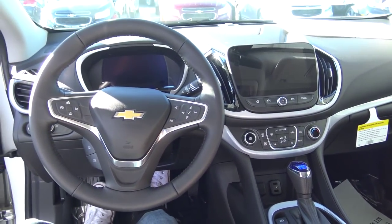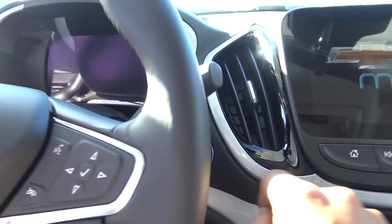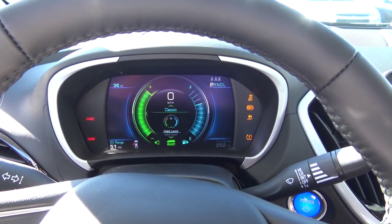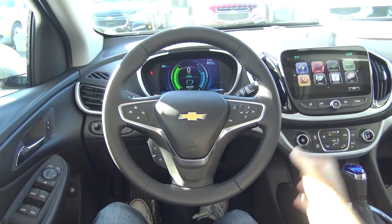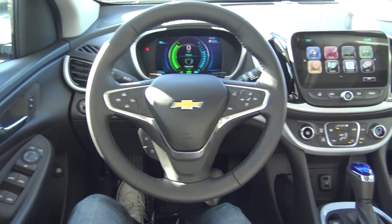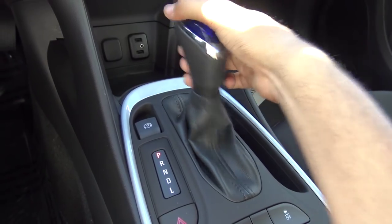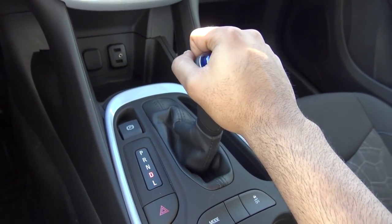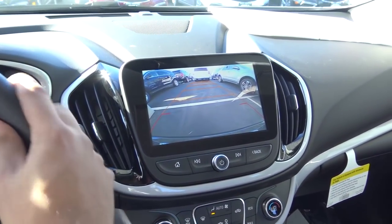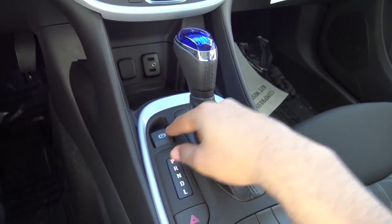It does have push-button ignition — just put your foot on the brake and hit the button to start. There's a full leather-wrapped steering wheel. Coming to the transmission, you have a one-speed direct-drive automatic with lower gear selection. When you put the vehicle into reverse, it displays your rear-view camera with guidance lines and trajectory. Down here you'll also find the electronic parking brake.